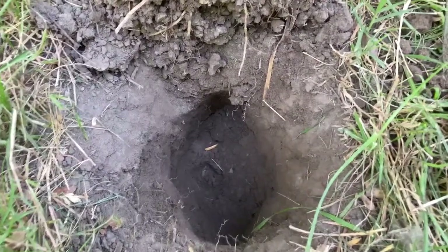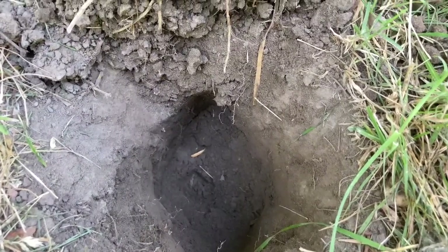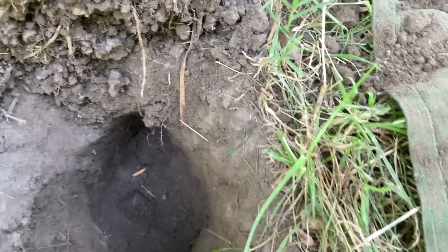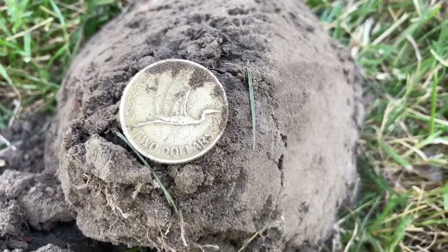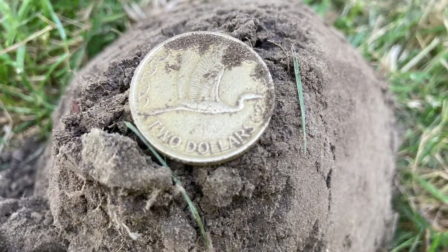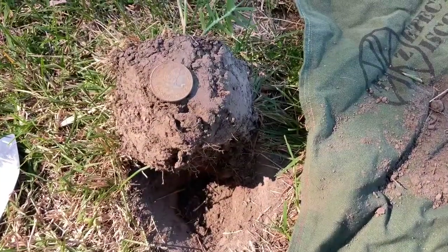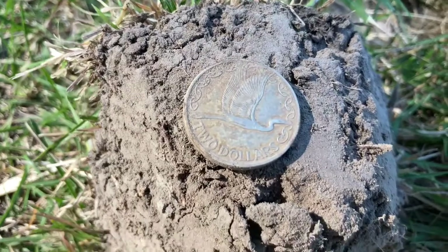It started off at 17 to 21, flipped the plug and got a little deeper — went to 23 — and we just popped a two dollar coin. Nice shallow find, two dollars!